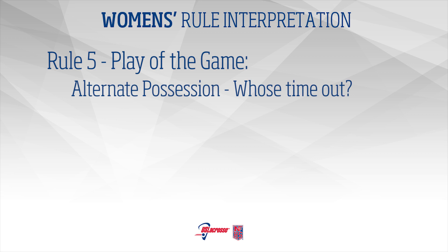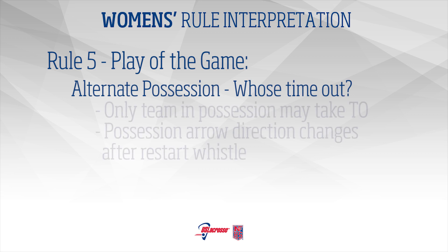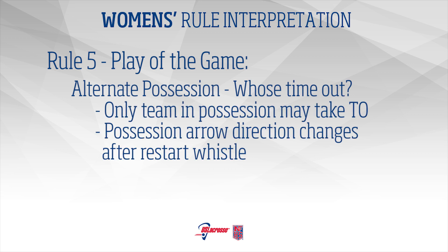Alternate Possession – Who's timeout? Once possession is determined, only the team in possession may take a timeout until the next restart whistle. The change of possession arrow happens after the restart whistle to be clear about who can have a timeout.